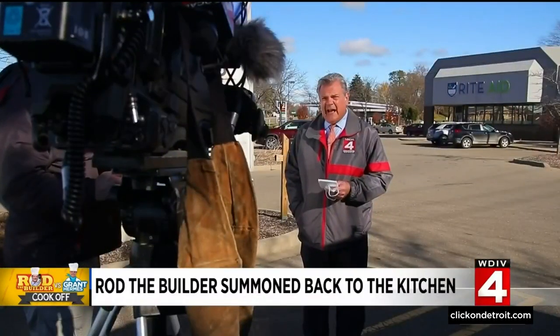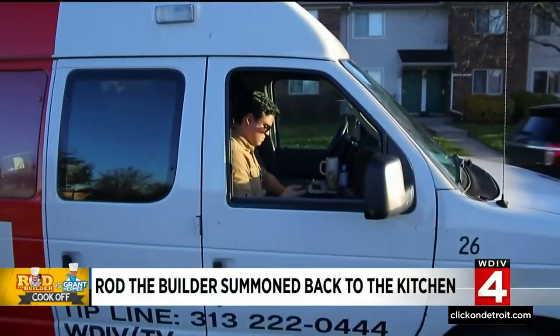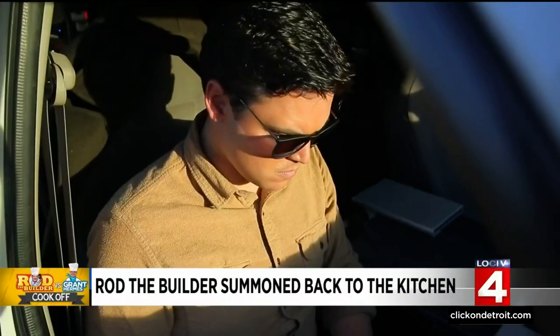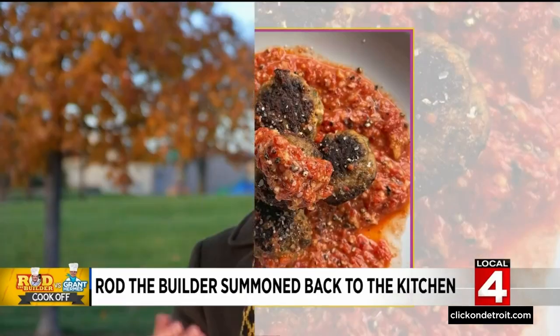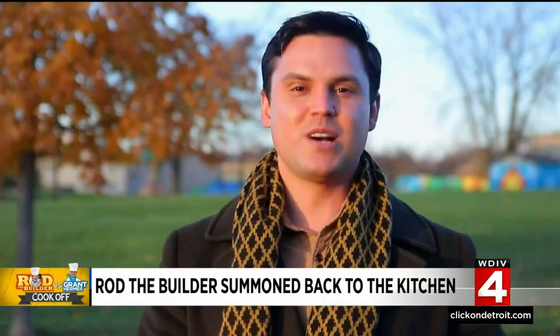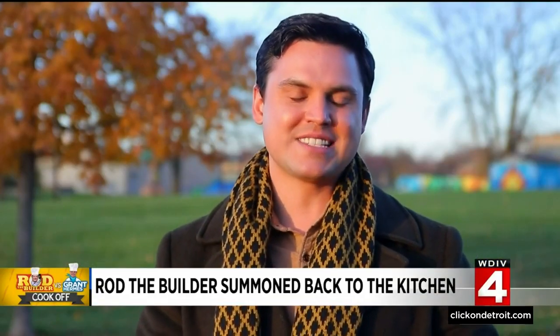But that is not stopping our Rob Maloney. This year, his challenger is our Grant Herms, reporter and weekend anchor. His Instagram reveals another talent. I do all right — I'm an all right cook. I dabble, I'm in and about the kitchen. I've seen Rod's cooking before — he almost burned his cabin down last year, so I think I'm in a pretty good spot.